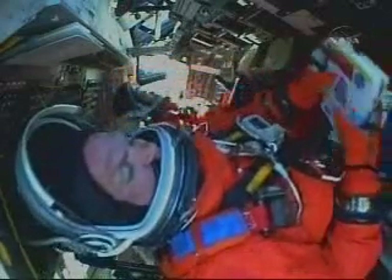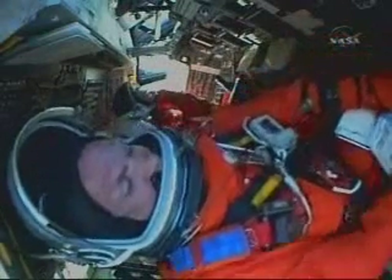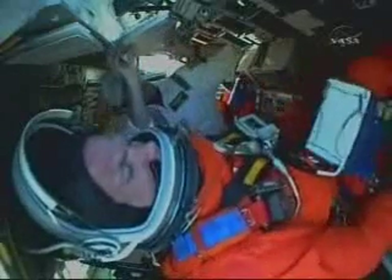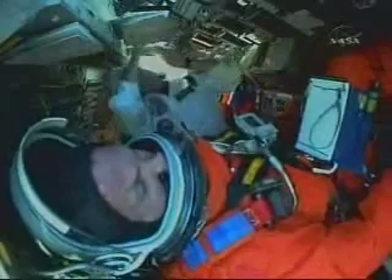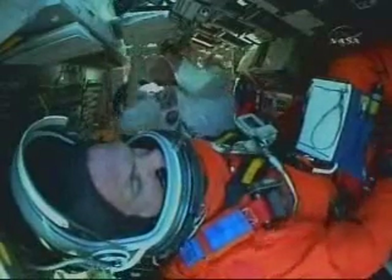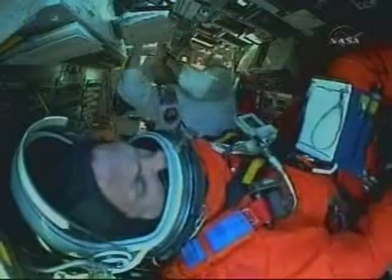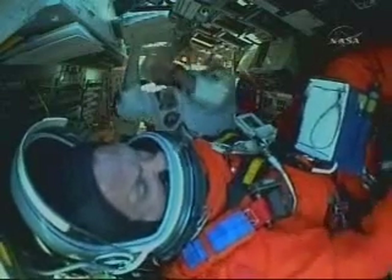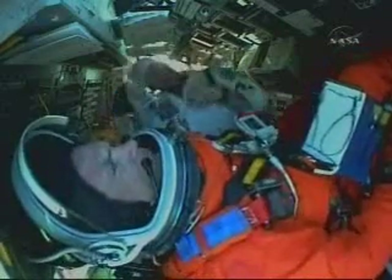Back on the flight deck watching Pilot Tony Antonelli. You can see what he's doing — there are some different books. They have these books that they take with them. We call it the Flight Data File, and these are our procedures. We have all different various procedures, so in case of any type of emergency we can switch to a different procedure and safely get the orbiter back to the ground.